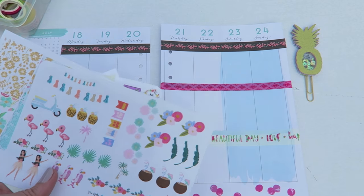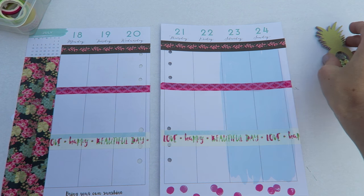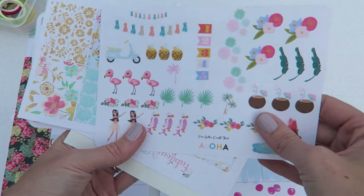Hi crafty cuties, hope you're having an excellent Sunday! I am back at it with another quick plan with me — or at least I intend for it to be quick.